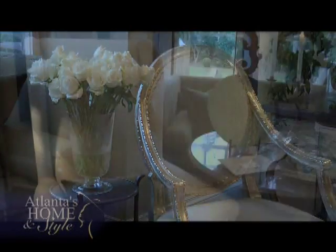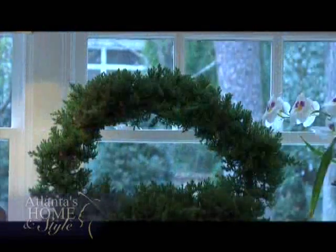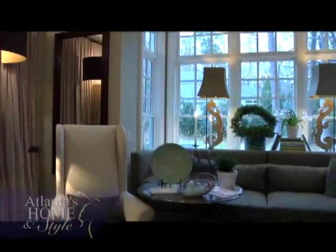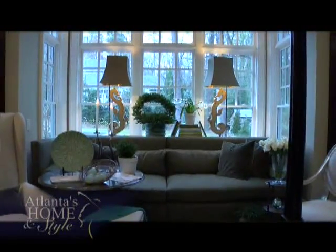Not only did Susan use colors from nature, she also used plants to blend the outside with the inside. She brought the outside in, believing that plants are a great way to fill a space, calm a space, and make things feel a little bit warmer and more home-like.